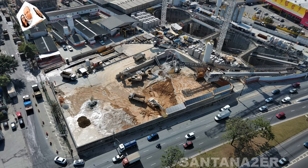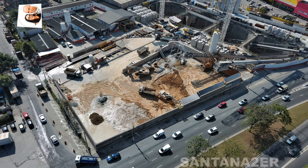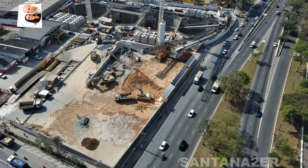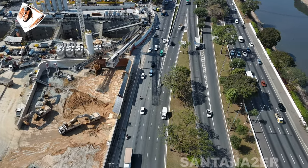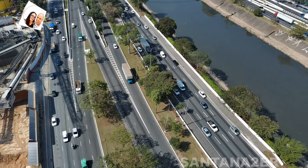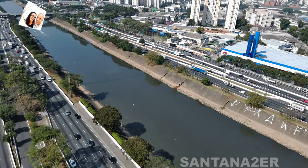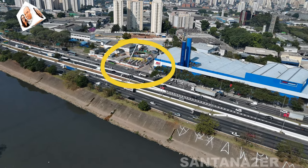Integração com o Pátio Morro Grande: O prédio operacional está sendo integrado de forma estratégica com o VSE Tietê, facilitando o fluxo de trabalho e a coordenação entre os diferentes aspectos da operação do metrô. A previsão é que a construção do prédio operacional esteja concluída em paralelo com o restante das estações e da linha, garantindo que tudo esteja pronto para a inauguração e operação plena da linha 6 laranja.